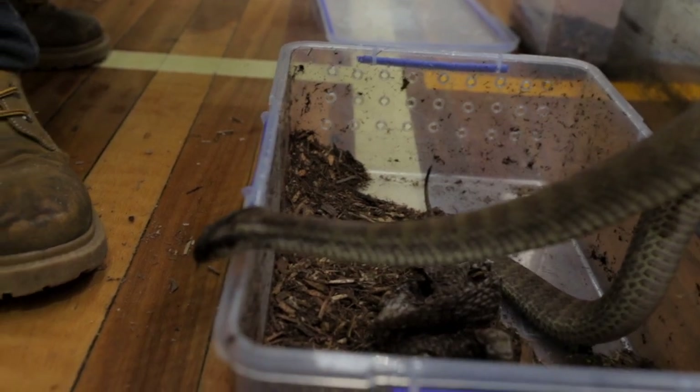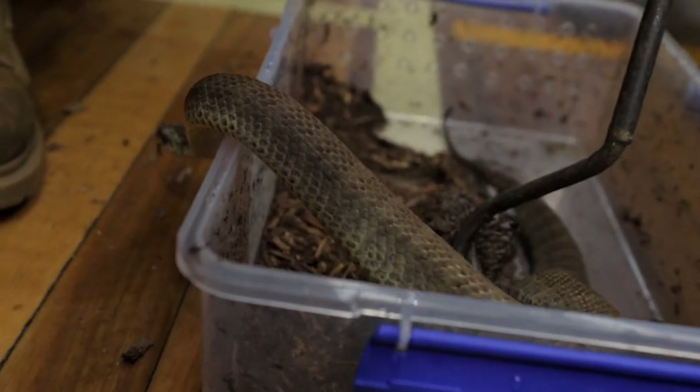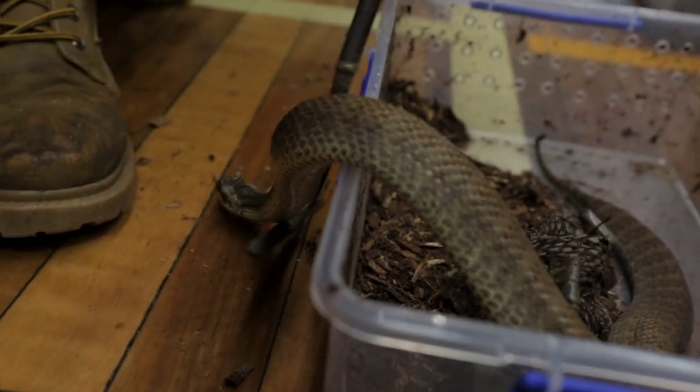Death adders put their head right next to their tail and wiggle it — they have a little caudal lure on their tail that they wiggle like a worm. A small animal or bird comes along, and because their head is right next to that tail, they strike instantly. There's a debate between the coastal taipan and death adders as to which has the longest fangs — both are quite long.